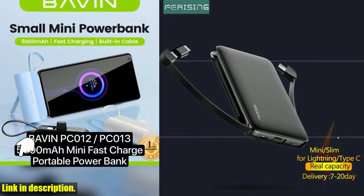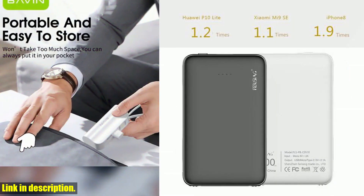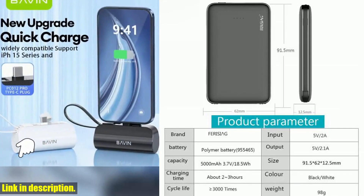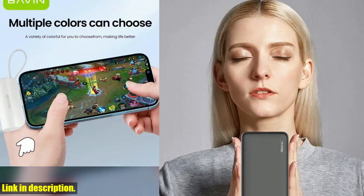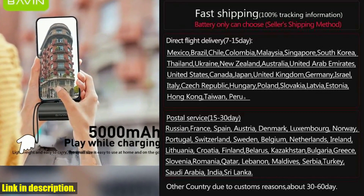What really sets the Ferrising 5000 mAh Power Bank apart from the rest is its cutting-edge technology and superior build quality. It's designed to withstand the rigors of daily use, and its sleek, modern design makes it a stylish accessory for any tech-savvy individual. Don't let yourself be caught out with a dead phone ever again. With the Ferrising 5000 mAh Power Bank, you can stay connected and powered up at all times.